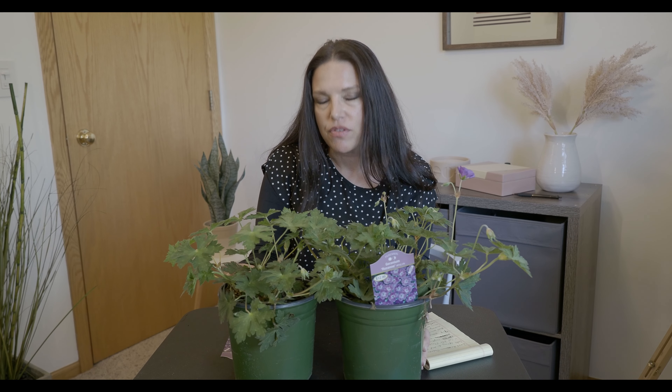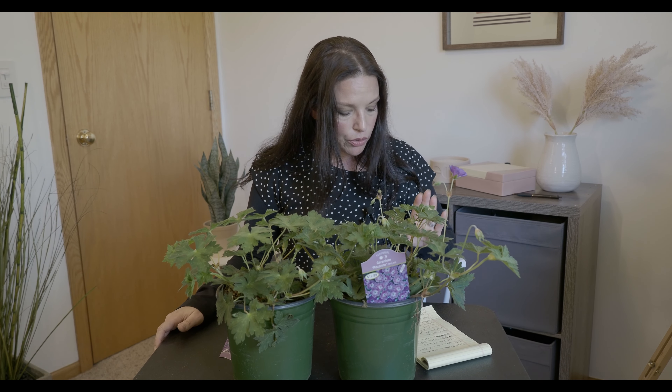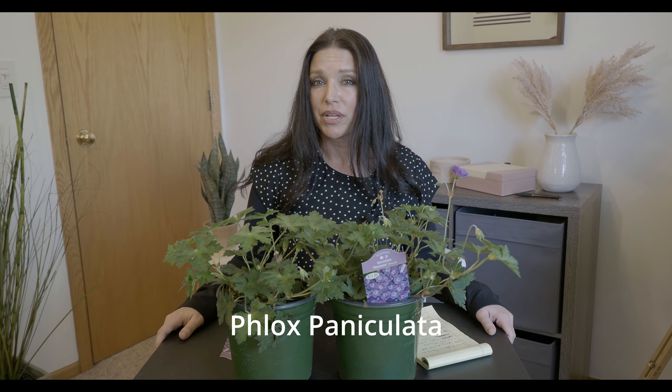I'm going to plant these up in my landscape — I'll show you where I'm going to put them. But first, I want to talk about just a couple more perennials that I've noticed have a longer bloom time than my other perennials, so I'll definitely be planting more. I have three in mind and I'll put some pictures up. The first one is Phlox Paniculata.